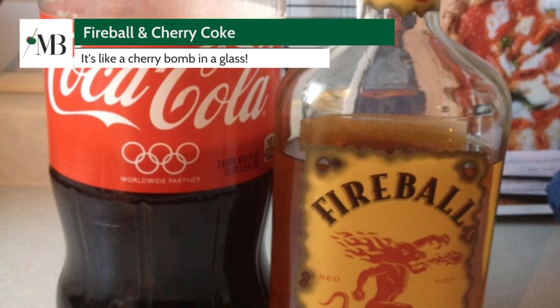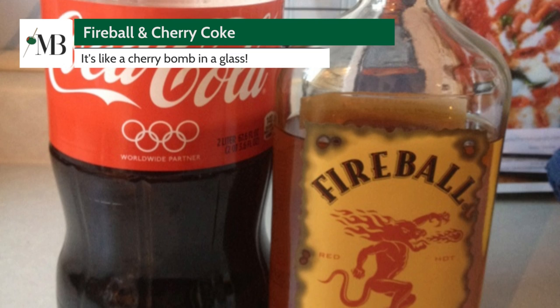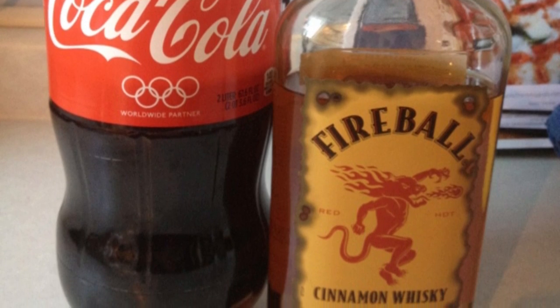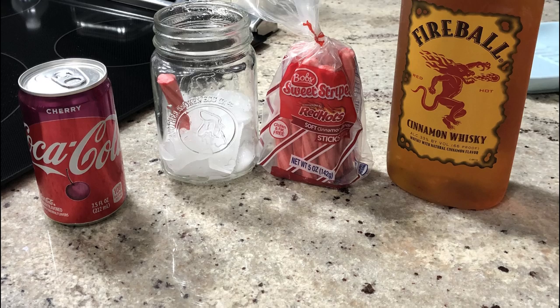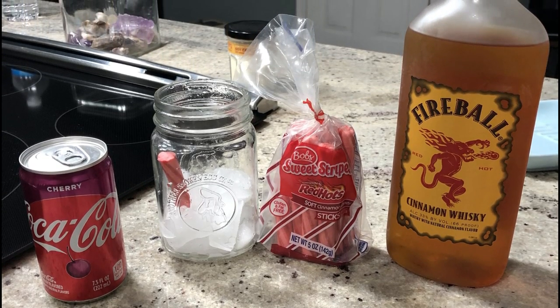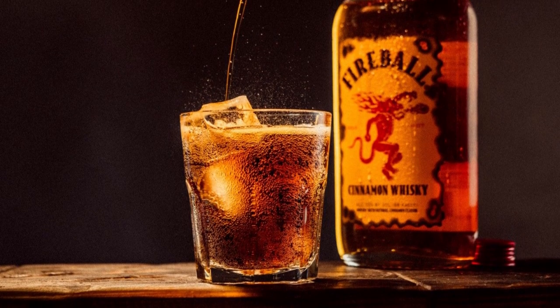Finally, for our fifth and final concoction, we're going for a nostalgic favorite with a twist: Fireball and Cherry Coke. This one's a blast. The fruity cherry flavor and the effervescence of the Coke mix wonderfully with the spicy kick of Fireball.